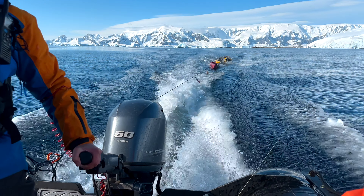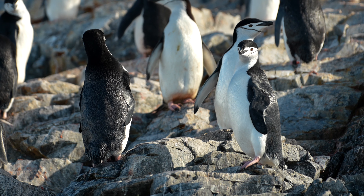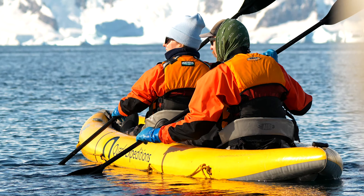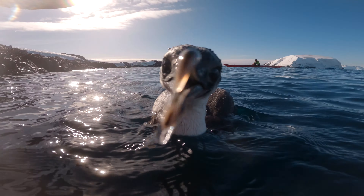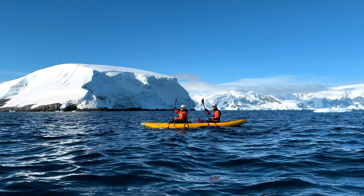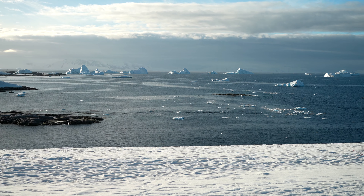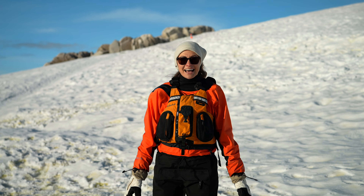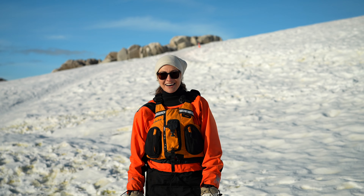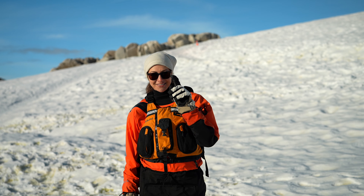Our last day and last excursion came faster than we expected, and we were lucky to finish this trip in the most amazing way — paddling. It's our last landing here in Antarctica. We finally made it to the continent and are officially touching land on our seventh continent. But before we say goodbye, there's just one last thing we have to do.